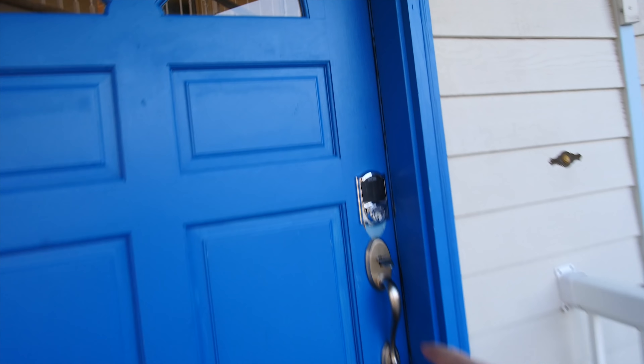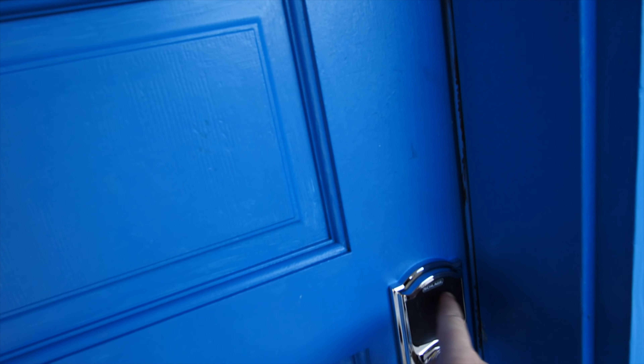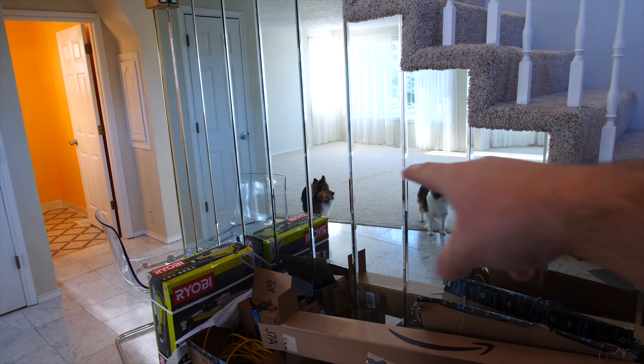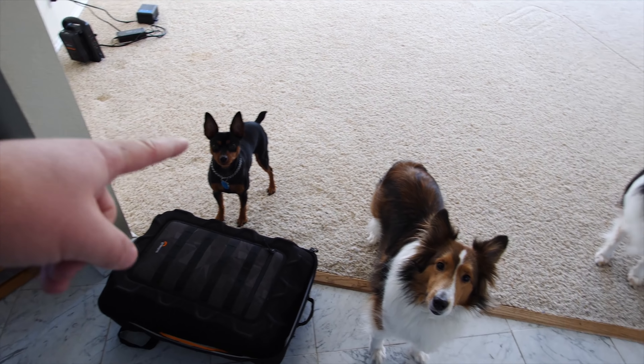Blue door with a coded lock entry system — super secure. Big beautiful entryway, crazy mirrors though — look at these mirrors, they're from like 1990. Cutest pufferinos ever.